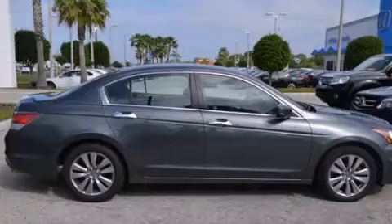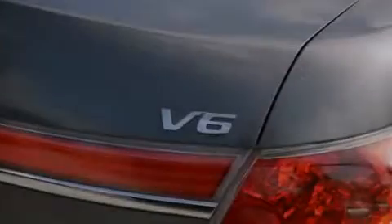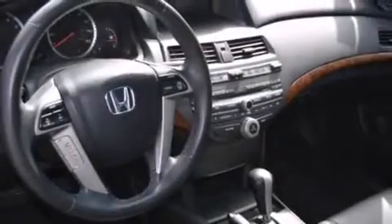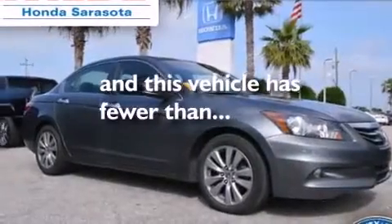The following features are also included: memory settings for the seat's positions so you can recall your favorite alignments with the push of one button, a heated driver's seat, cruise control, leather seats, rear curtain airbags, rear seat childproof door locks, air conditioning, a pass-through rear seat, steering wheel mounted controls, and this vehicle has less than 51,000 miles.